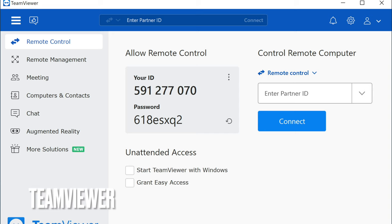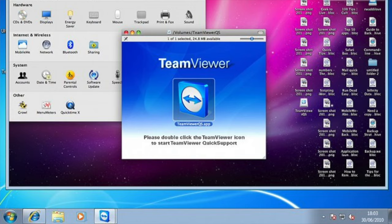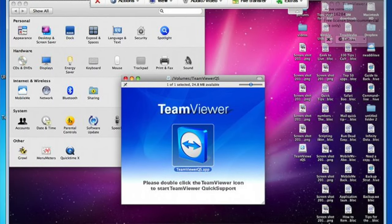You could also use TeamViewer. TeamViewer is a free application. Install TeamViewer on a computer or server in your homelab, then get TeamViewer on another computer outside on the internet. That's probably the easiest way because you don't have to open up anything on your router. As long as there are two TeamViewer instances on either end, you have an encrypted connection between the two and you can log in via TeamViewer — probably the easiest and simplest way to do it.